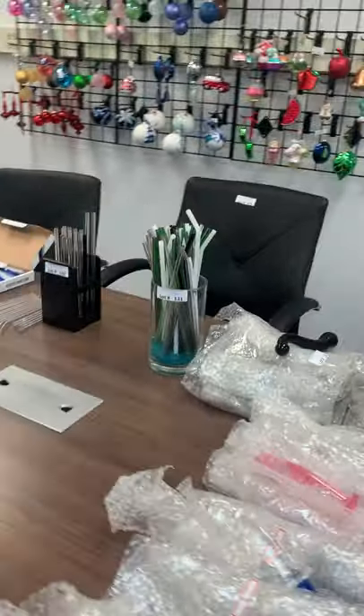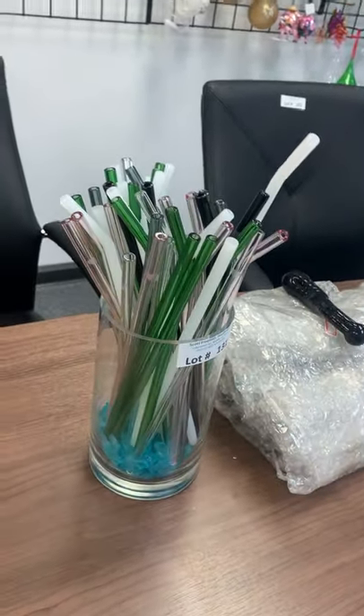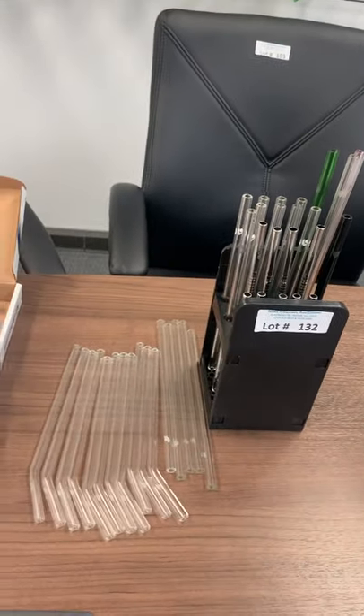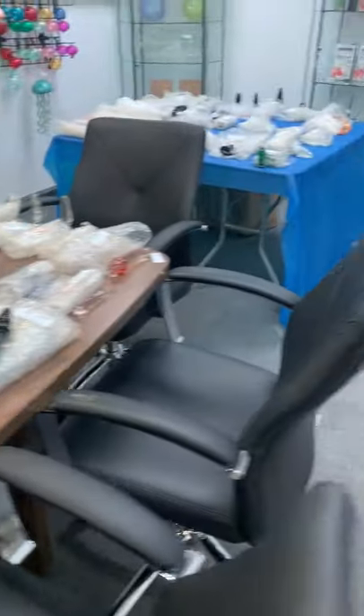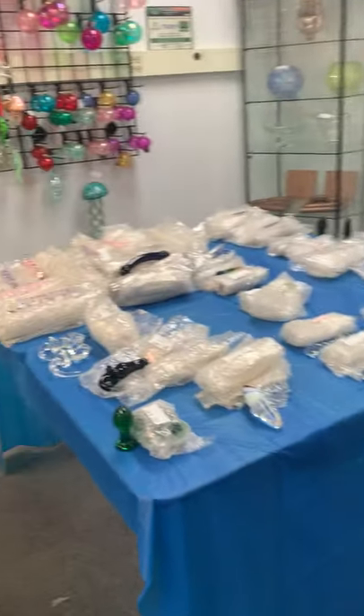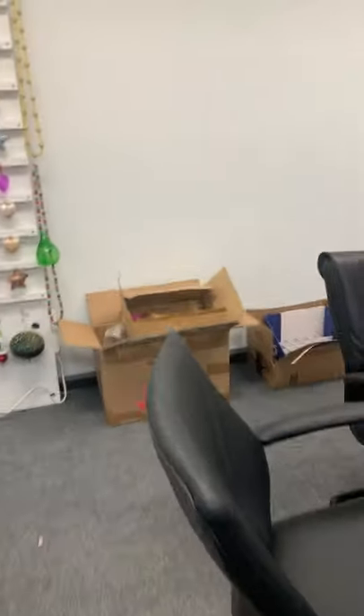Glass straws — all these glass straws. We will probably have a second auction, not on-site because we're on a time crunch. We've got a lot of auctions coming up on auction757.com, so stay on the lookout. And if you haven't already, subscribe to our newsletter.